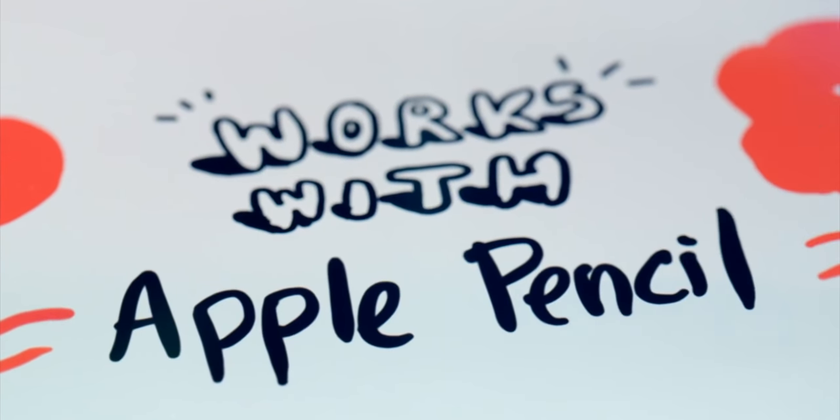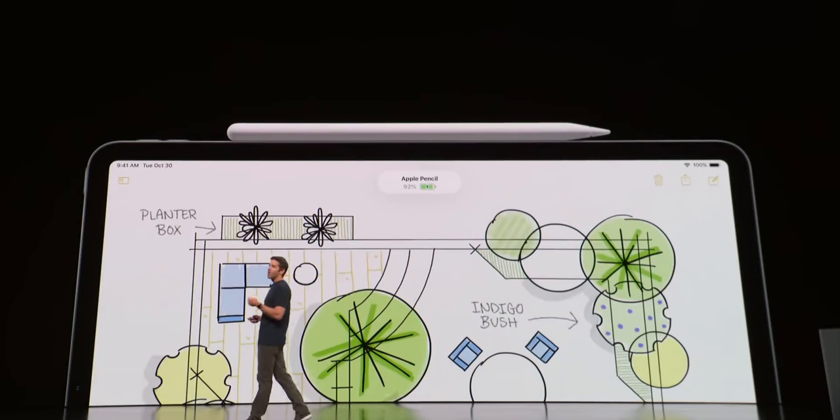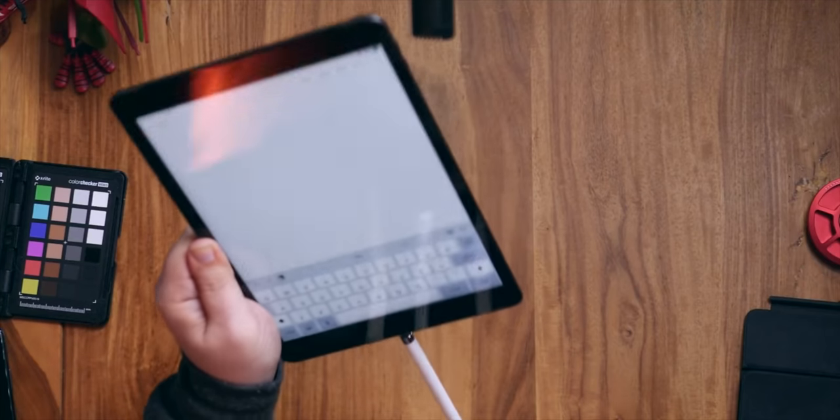The iPad Pro and iPad Air both work with Apple's second-generation Pencil — the one that attaches magnetically and charges inductively right along the top — and also the Magic Keyboard with built-in trackpad, which is expensive but very good. The iPad 8 works with the original first-generation Pencil, which charges via the Lightning connector, and only works with the Smart Keyboard, which has no trackpad and hence no magic.